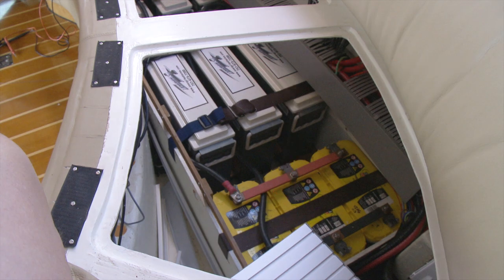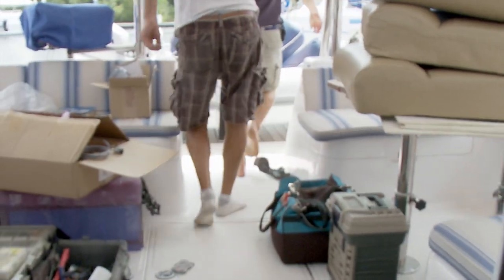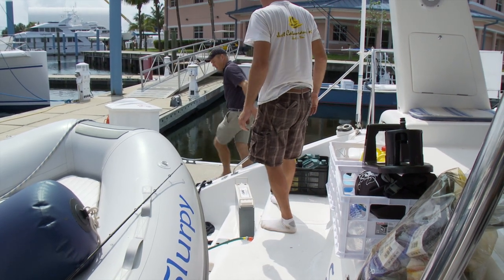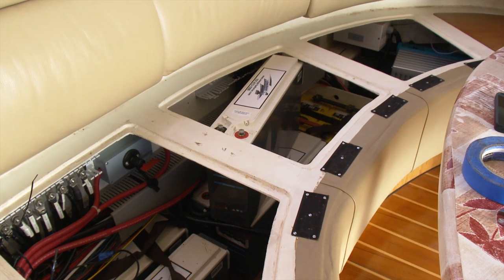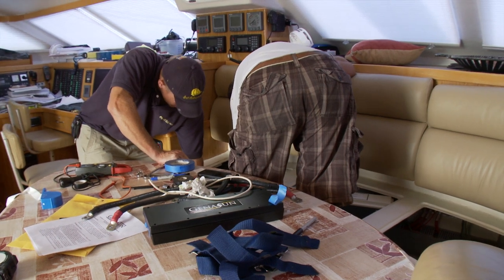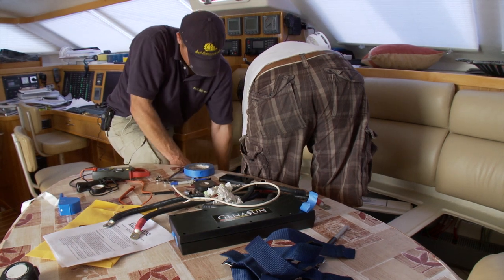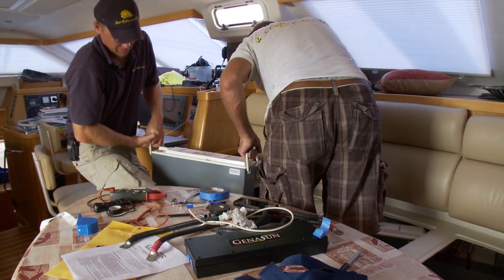Weight saving and the extra power were not the only reasons for changing over to lithium. A major factor was convenience. The lithium batteries would take all the power we could throw at them and charge up extremely fast, right up to 100%, without going through the different stages of bulk, absorb and float. Now we could use the full power of our solar, alternators and generator, and even combine those to throw all we could at the batteries and they would still take the charge. This would lead to a dramatic reduction in the number of generator hours used.